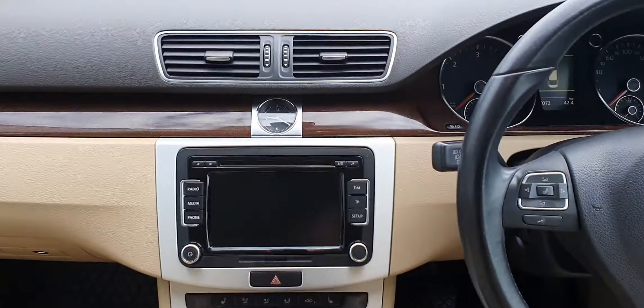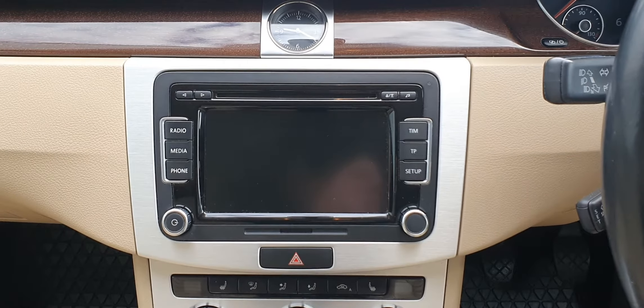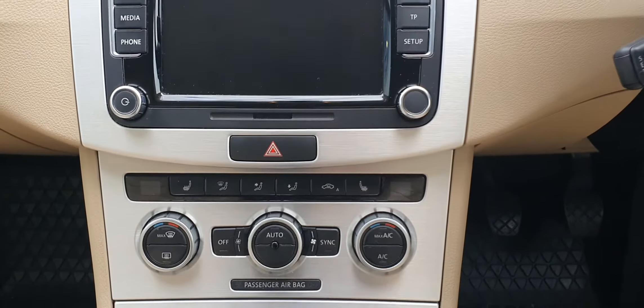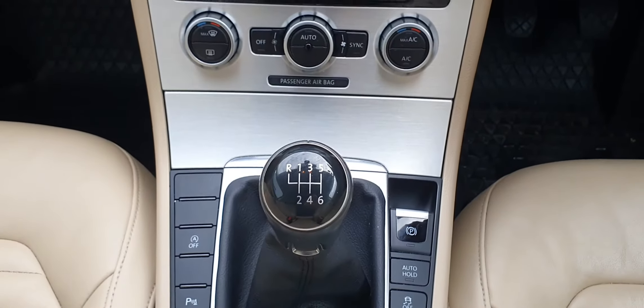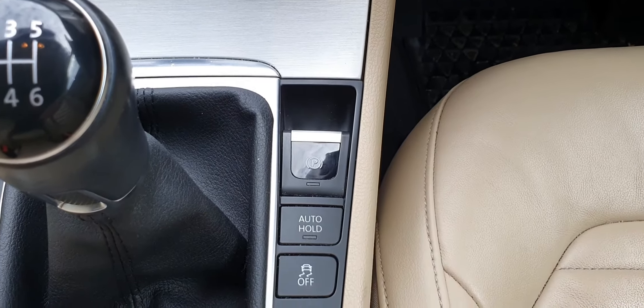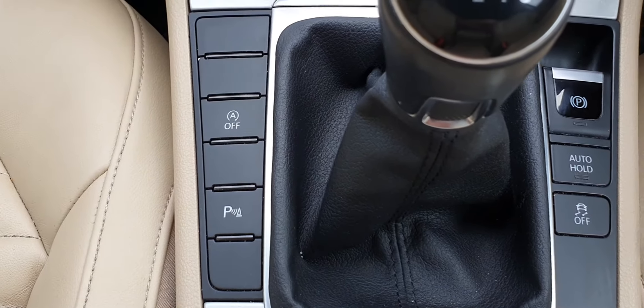As you can see you do have a touch screen stereo system with Bluetooth for hands free and media. Below you have your dual climate control with air conditioning and heated seats, your 6 speed box, electric handbrake, auto hold, traction control, and you also have your stop start and park assist.